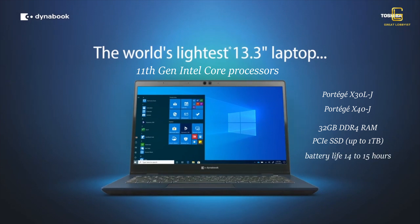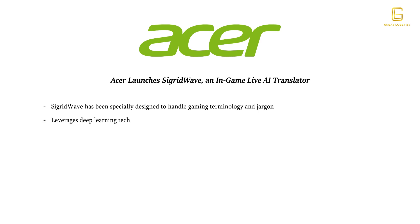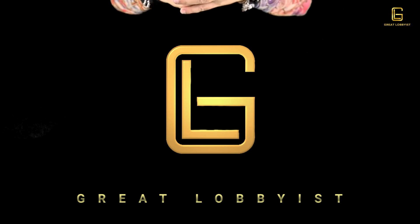Acer has announced something amazing for gamers: SacreWave, an in-game live AI translator. SacreWave has been specially designed to handle gaming terminology and jargon, leveraging deep learning technology to break language barriers and facilitate communication amongst gamers. It employs automatic speech recognition to recognize utterances and convert them into text, which is then processed through neural machine translation technology and will support over 10 million bilingual sentence pairs.